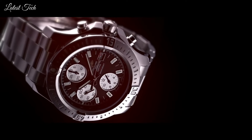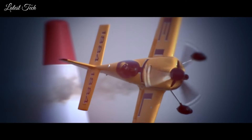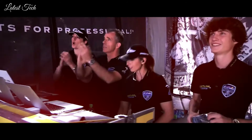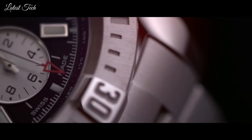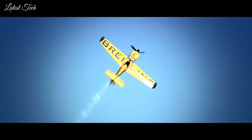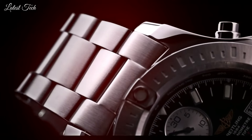Case size 48mm, case thickness 17.75mm, band width 24mm. Fold-over clasp with a safety release. Water-resistant at 300m. Functions: chronograph, chronometer, date, hour, minute, second. Dive watch style. Swiss made.